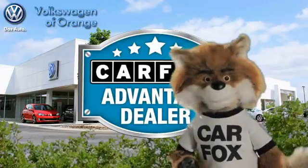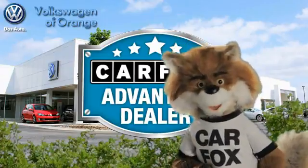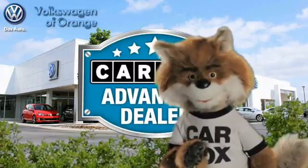Just say show me the Carfax at Volkswagen of Orange, a Carfax Advantage dealer.